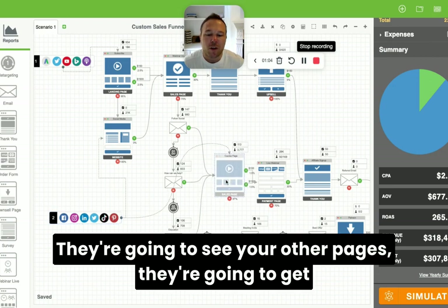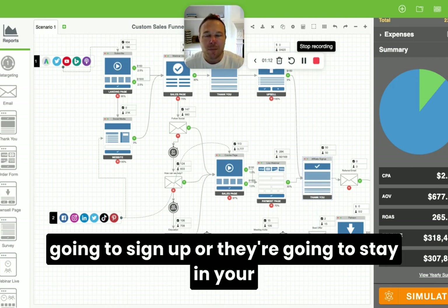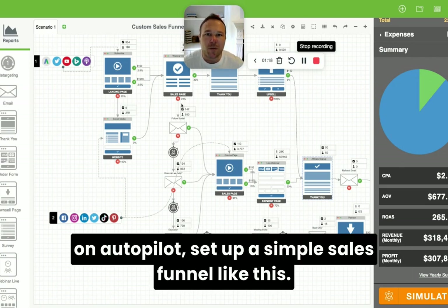From there, they're going to see your other pages, get your other emails, and get retargeted on social media. Eventually they're either going to sign up, or they're going to stay in your group and sign up in the future. So if you want to get more leads on autopilot, set up a simple sales funnel like this.